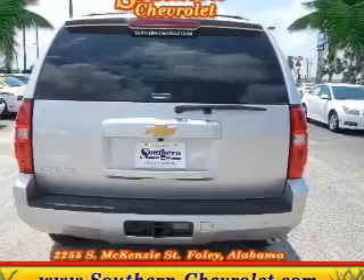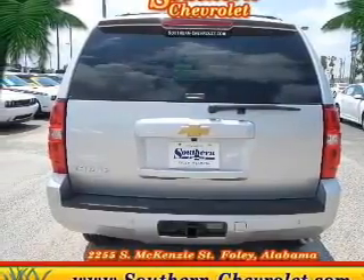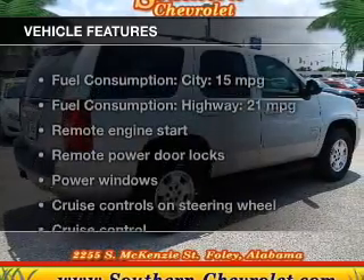Treat yourself to the splendor of a premium sound system. Brake safely with the anti-lock braking system. And with these notable features,